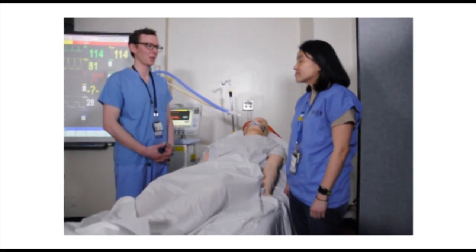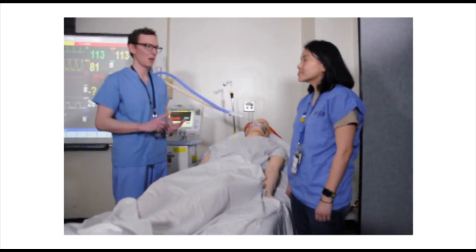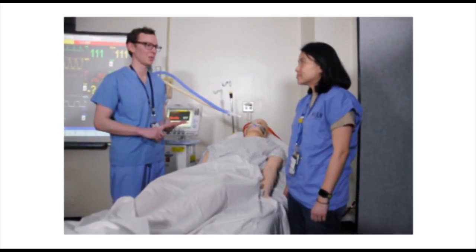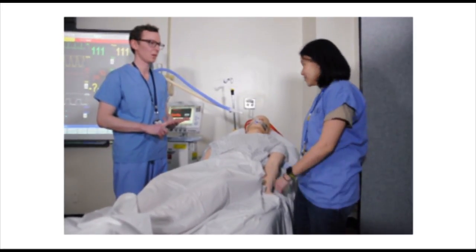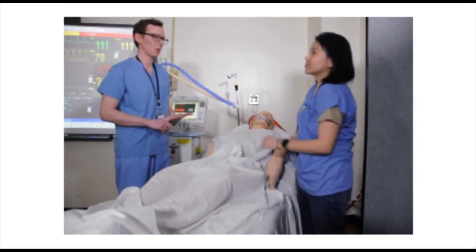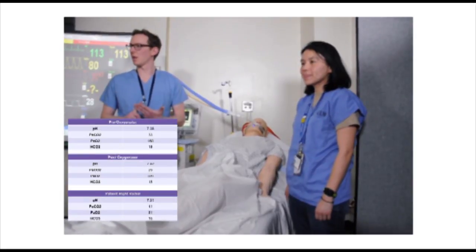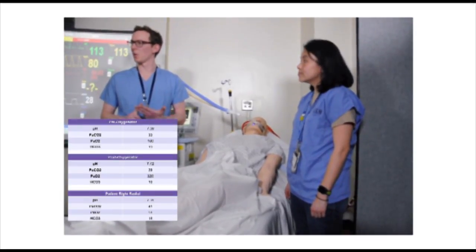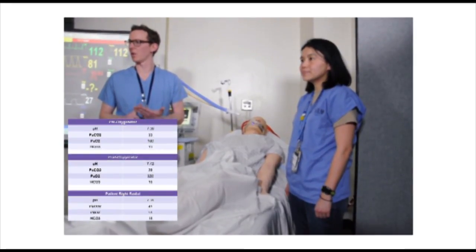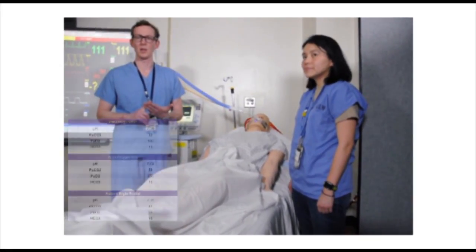Lily, I think we should send the three blood gases — pre-oxygenator, post-oxygenator, and patient — and please let me know as soon as those come back. Let me get those gases for you right now. They're all sent off. It looks like the pre-oxygenator PaO2 is quite a bit higher than the patient's PaO2 on the right radial A-line. This is very suggestive of recirculation.